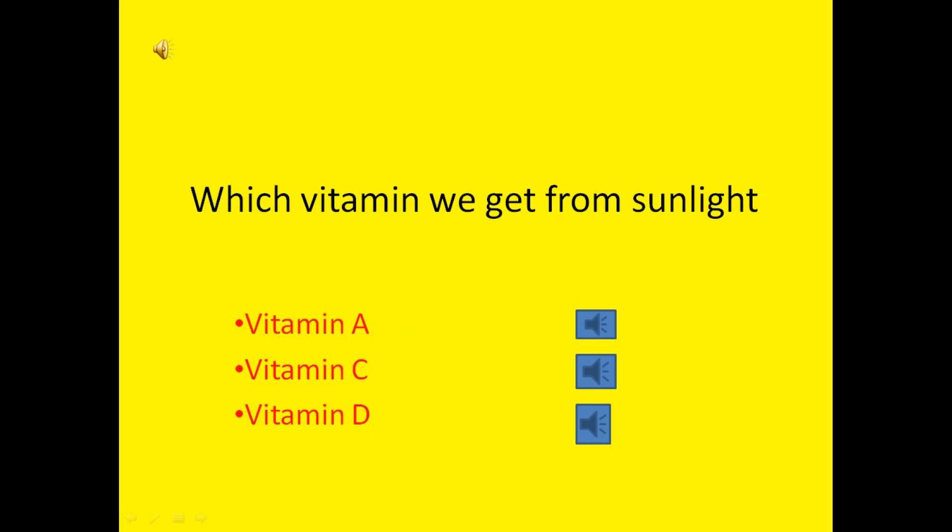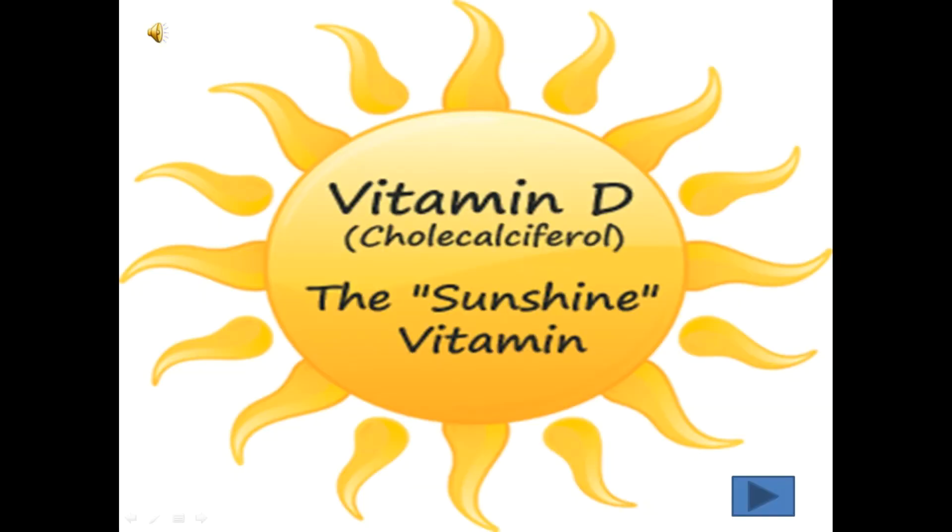Which vitamin do we get from sunlight? Vitamin A, vitamin C or vitamin D? Yes, the correct answer is vitamin D. It is also called the sunshine vitamin.